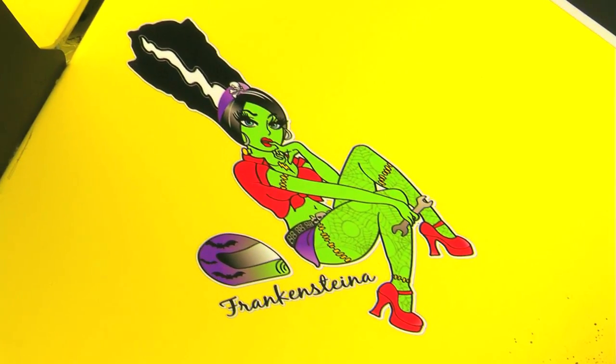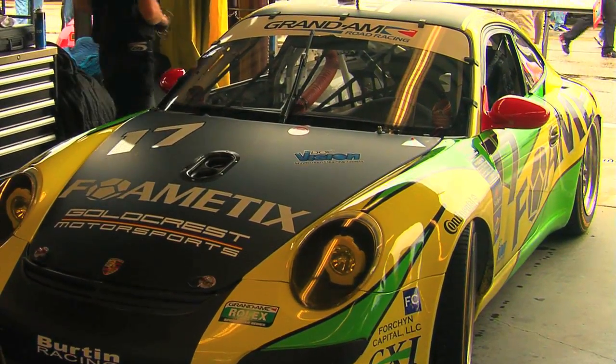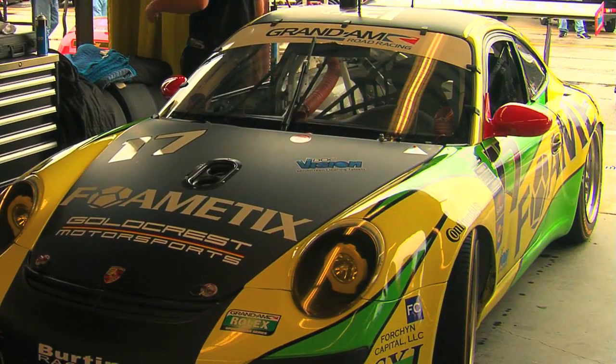We even have a little graphic on the rear of the car that I had drawn up by an artist, Don Smith, back in Georgia, where we're from. The graphic on the back references Frankensteena. I purchased the car in 2007 from Kevin Buckler and the TRG group.